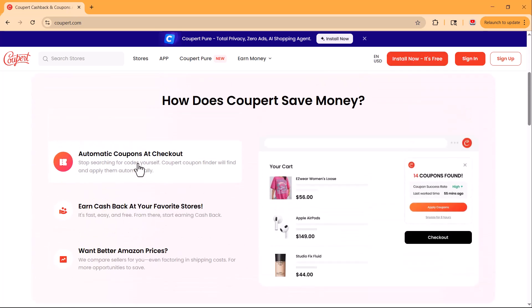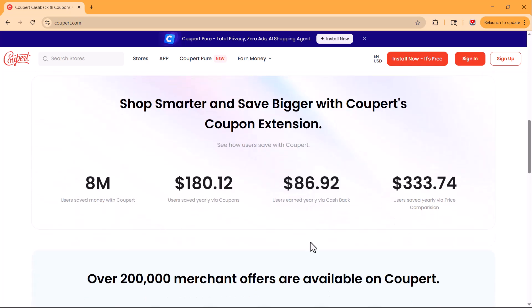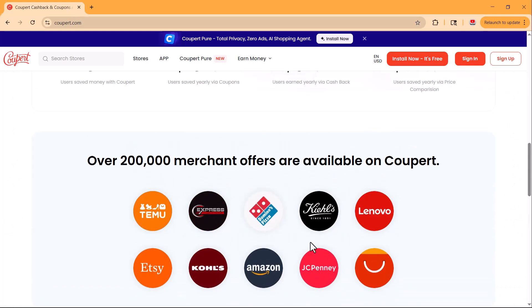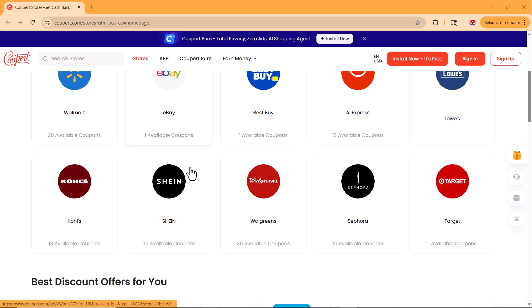You'll find the link to install Coopert right below this video. Just click it, add it to your browser, and start saving today. If you found this video helpful, don't forget to give it a thumbs up, subscribe to the channel for more smart shopping tips and tools, and hit the bell icon so you never miss an update. Thanks for watching and happy saving with Coopert.